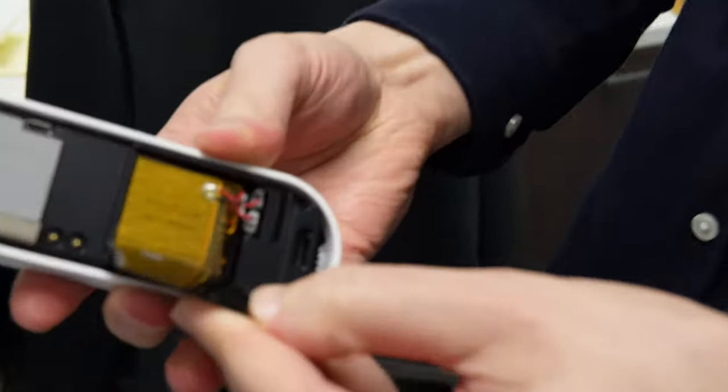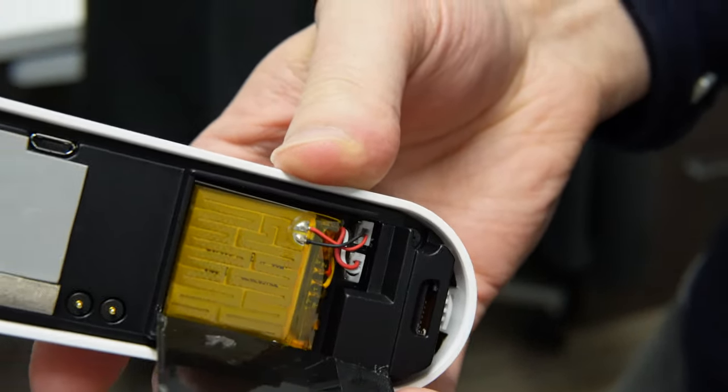To learn more about this doorbell, we went to meet the product manager. My name is Jimmy Glickstein. I'm a product manager at Alarm.com, working on the residential video team.